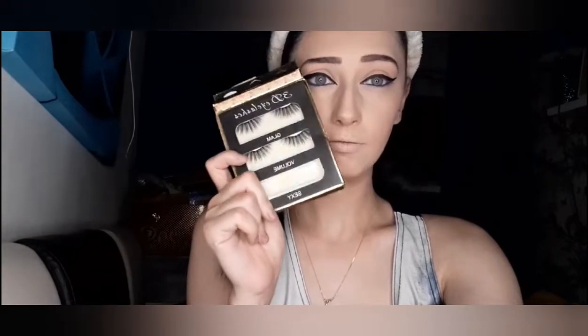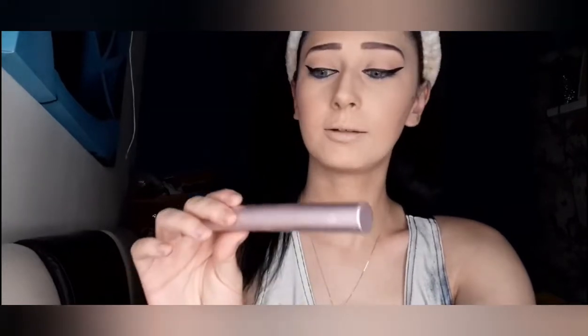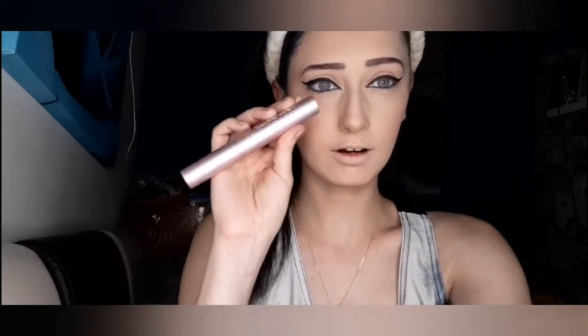I'm going to be popping on my favourite eyelashes that I get from Amazon, and curling my lashes and applying the Too Faced Better Than Sex Mascara.